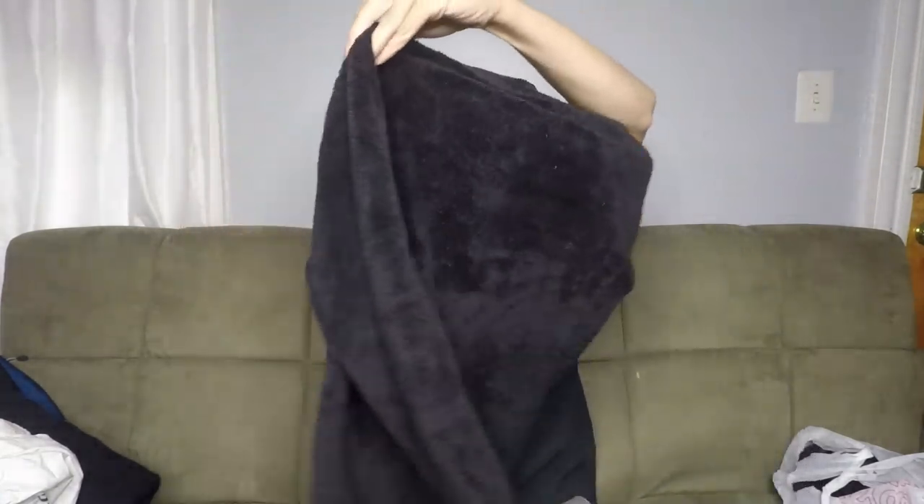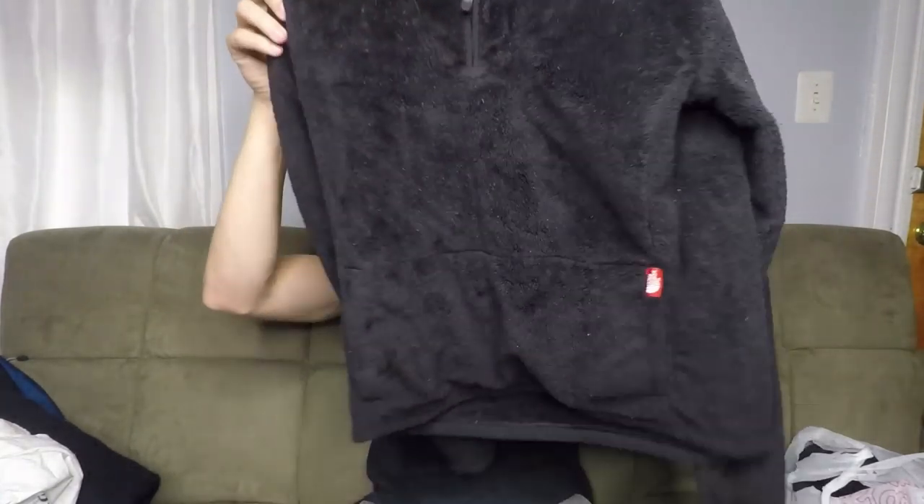Here we have a North Face fleece. I was really happy to find this because it was only $2 — Salvation Army typically marks their North Face stuff up to like $15. So this was a nice pleasant surprise. Nothing special about it, just a basic black fleece. It does have a little bit of a fuzzball issue, but I'll lint roll that all out — no big deal. This will sell for $20 relatively quickly, probably within a week or so.